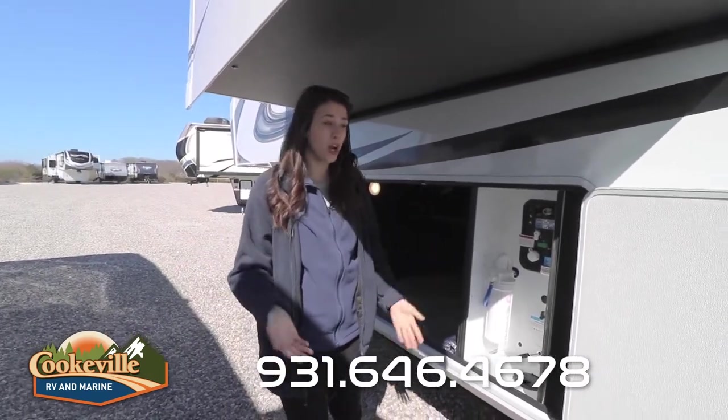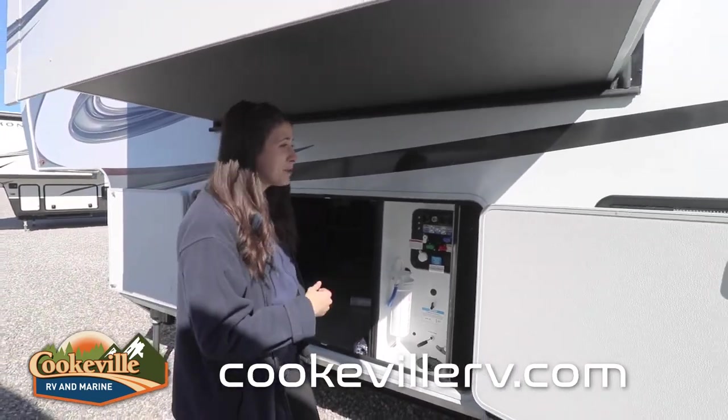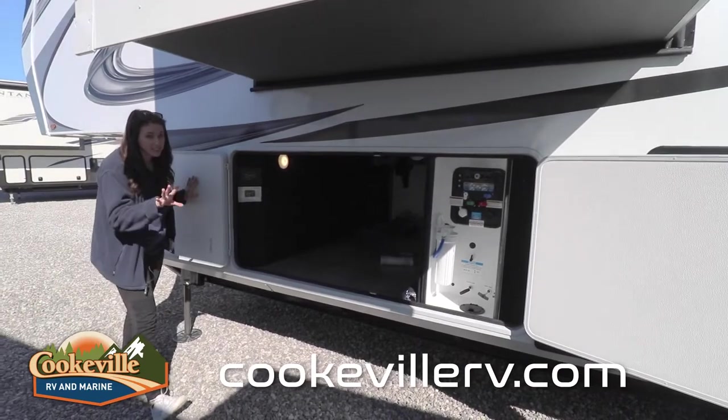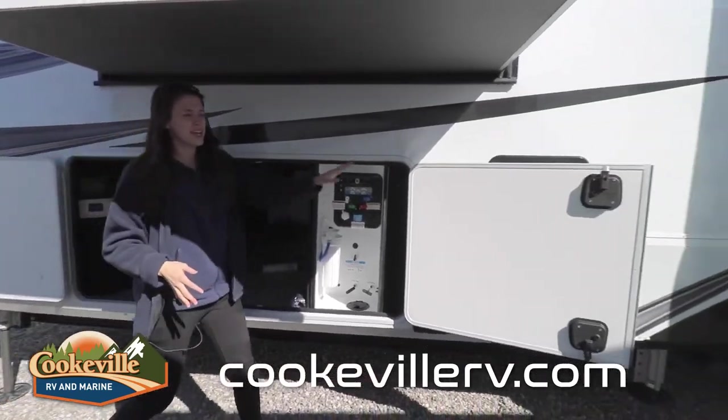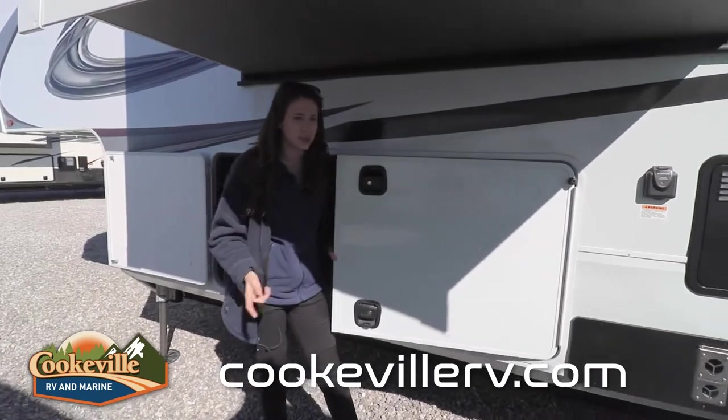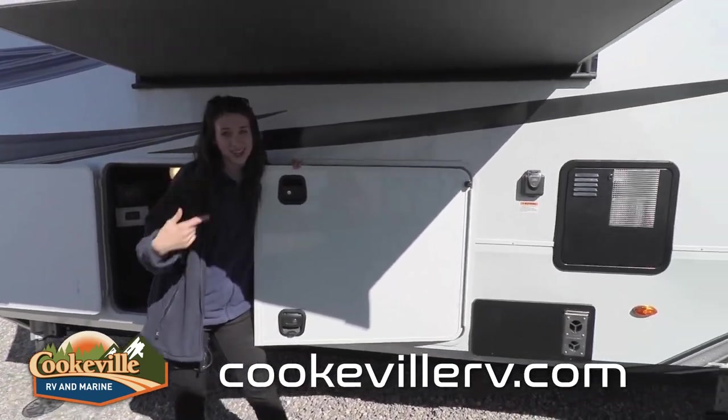I'm five foot eleven and I'm comfortably under here, but that depends on where you're parked and how level you are. One thing I want to note before we go inside is the style of the doors — this one has a magnetic catch and stays easily out of your way, but this door, if you're not super level, may get in your way as there's no way to hold it down. Just something to note.